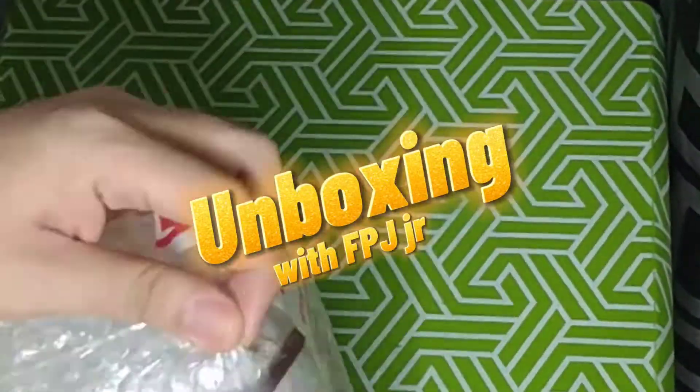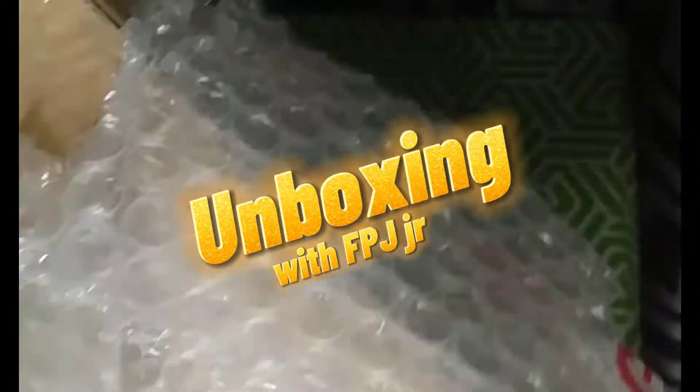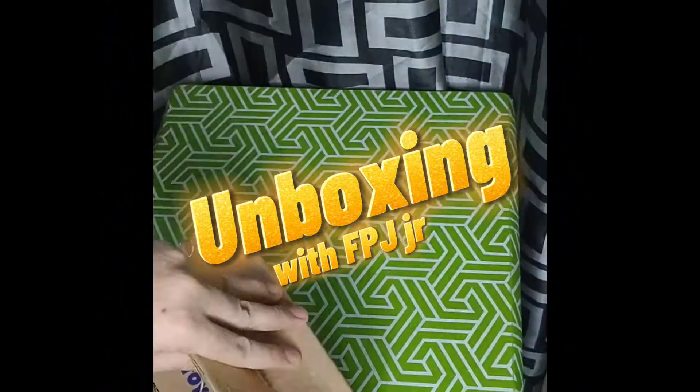Welcome to another unboxing with FPJ. This time, we're gonna open up a Mystery Funko Pop. Before we continue, don't forget to like and follow.